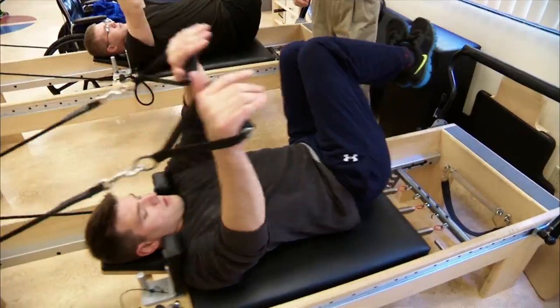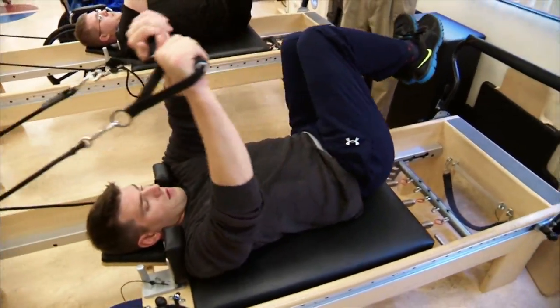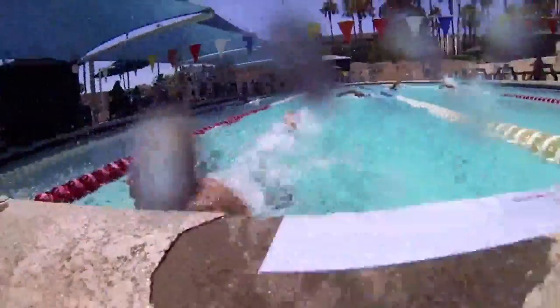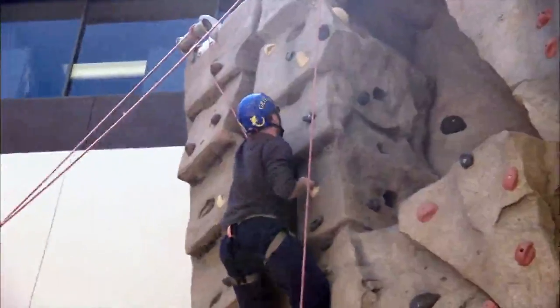In a renovated outdoor courtyard is a multi-terrain obstacle course. The area contains ramps, stairs and beams with sand, gravel, rock and brick surfaces that patients can encounter every day.